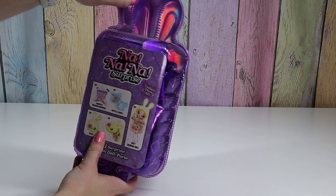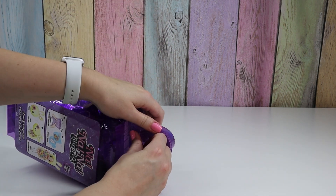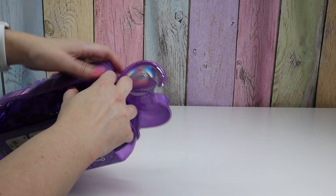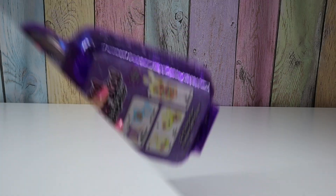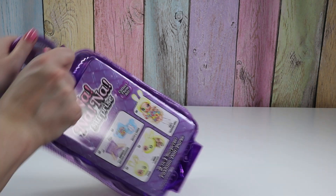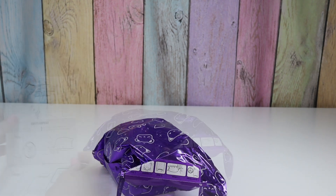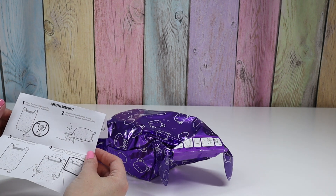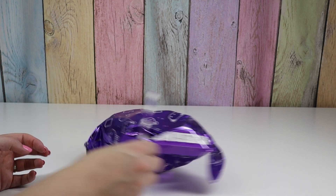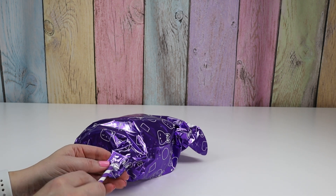So we push here. Don't forget to look inside for the straw and the instructions. So you inflate it with the straw and then gently tear the strip for the confetti pop. Here's where we put our straw in.